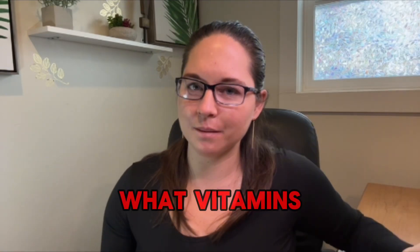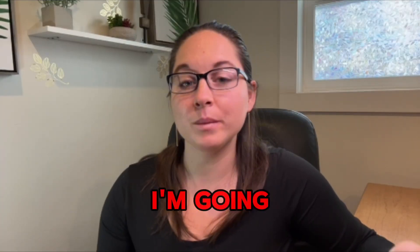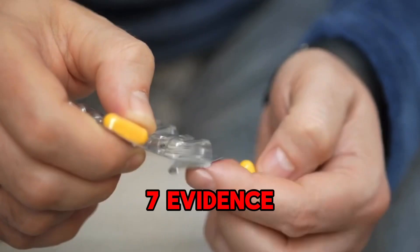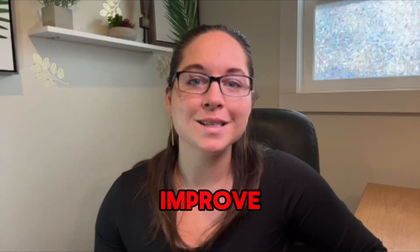As a sleep provider, one of the common questions I get asked is: what vitamins can help my restless leg syndrome? In today's video, I'm going to be talking about seven evidence-based vitamin supplements that have been shown in studies to improve some of the symptoms of restless leg syndrome.